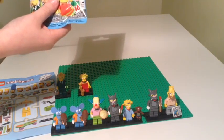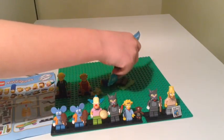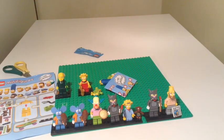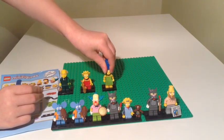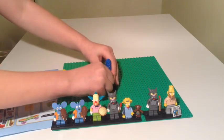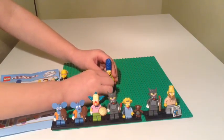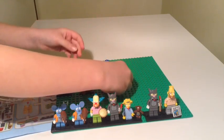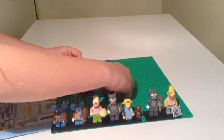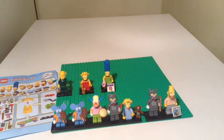Moving on to our final bag. Poppy tells me she thinks this might be Marge because she can feel her hair. Is she right? She certainly is — this is Marge from the first series in the green dress. Again she needed a bit of help doing the paper dresses. Brilliant figure — just like Mr. Burns, that head piece is phenomenal. With Marge you also get two extra pieces: the pink handbag and the box of doughnuts. The pink handbag is almost identical to the one you get with Patty or Selma in series two. We were waiting on two figures and we haven't got them in these ten — might have to go and buy some more!